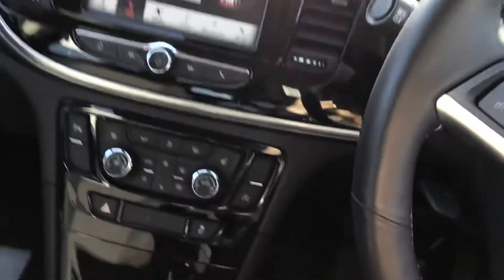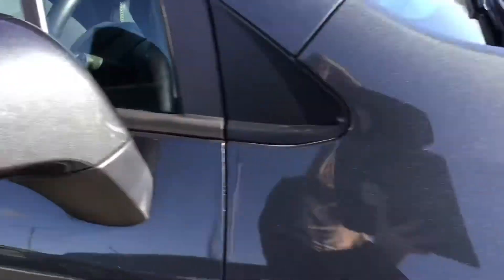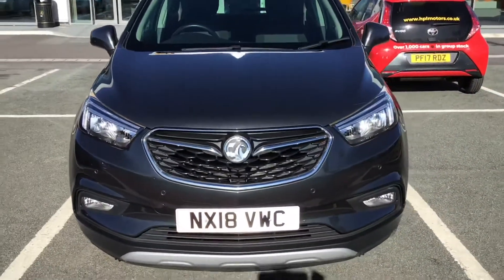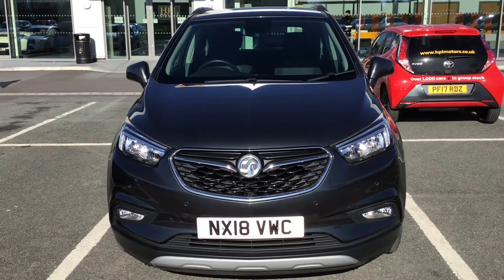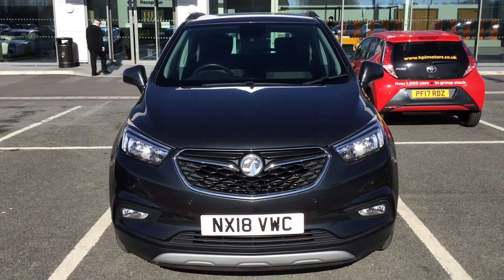And take you out of the car now. If you are interested in this Vauxhall Mokka X, please get in touch with us, send us an email or give us a phone call and we'll be happy to assist you further. Thank you very much for watching.